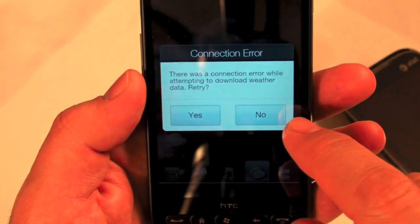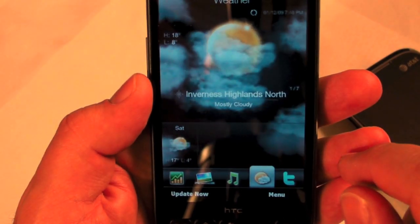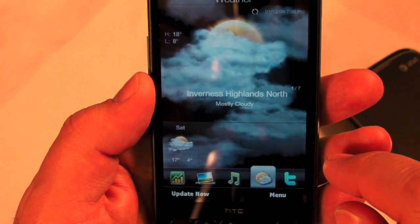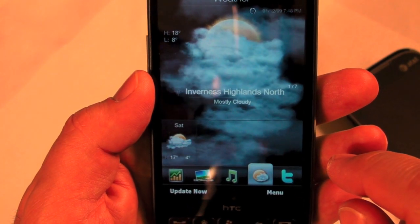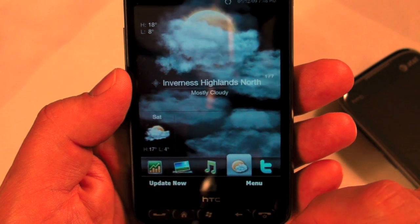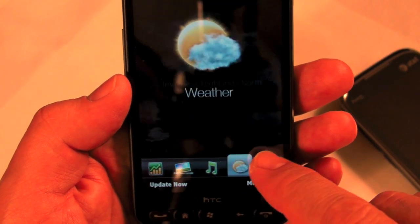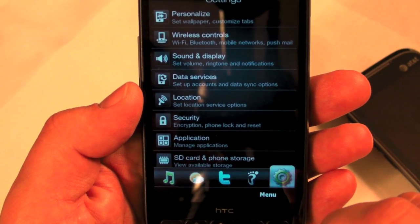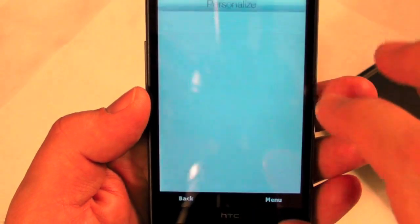The weather animations are pretty cool. Without a connection right now you still have the full-screen weather display which looks nice — it's eye candy. With a one gigahertz processor you can really show off that weather animation. The settings are HTC's own version layered over the Windows Mobile settings, which are much nicer.